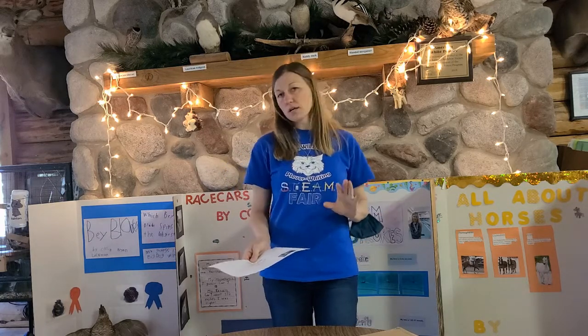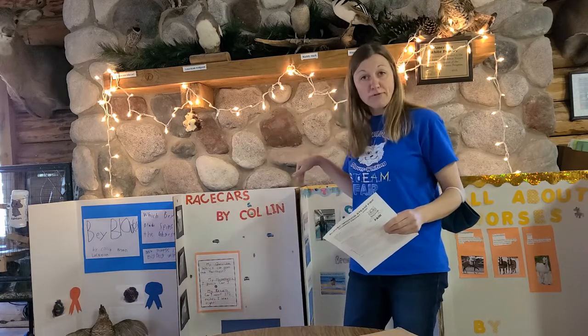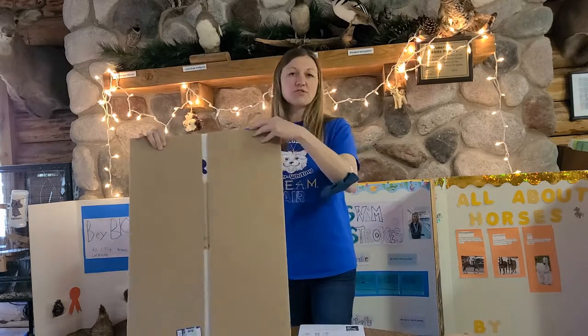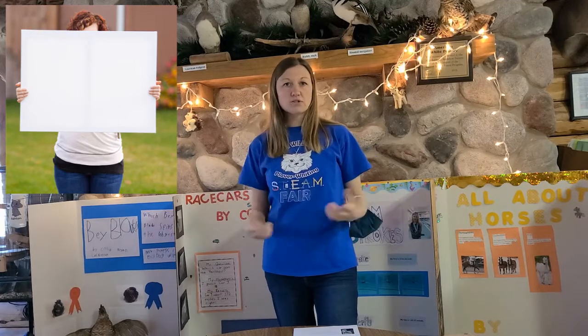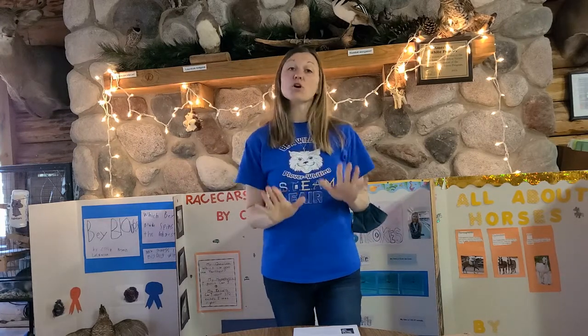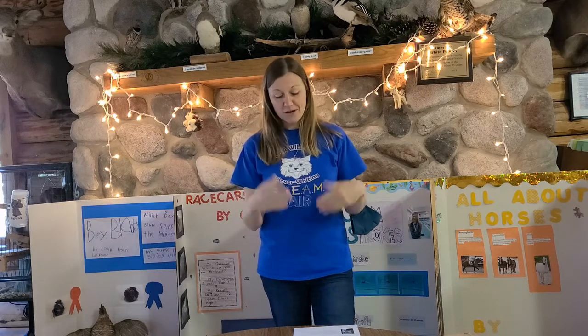As for your display, it can look a few different ways. You can use a trifold board like the ones you see behind me — a few are left at school, so check with your teacher or Miss Summers in the office, or get one from Dollar Tree for a dollar, or from Staples or Walmart. You're also welcome to use a poster board. This year only, since we're doing classroom presentations, you can also choose a digital presentation like a Google Slides. Feel free to still bring in easy-to-transport props to make it more exciting for your classmates.